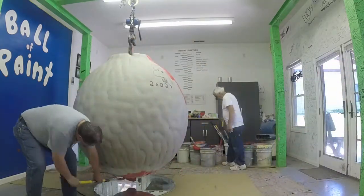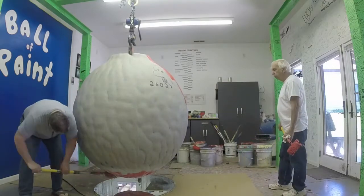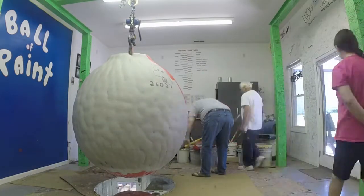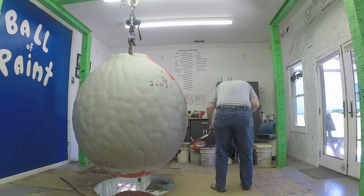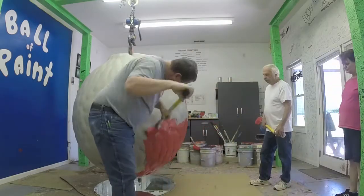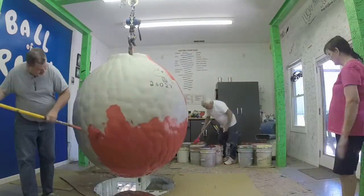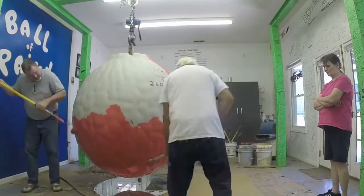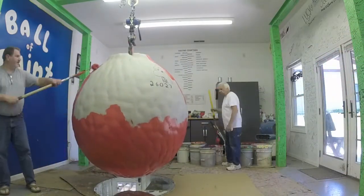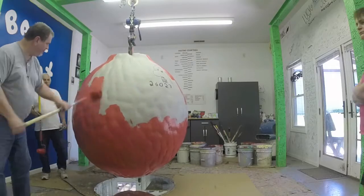Mr. Carmichael handed me my first paint roller filled with paint and continually swapped out rollers the entire time. The whole time I'm painting, he is sharing stories about being on Jimmy Kimmel Live, the Bob and Tom radio show, and other famous people that have visited. He also shared stories of regular people who've painted layers on the ball — he spoke of one lady who was 95 years old and wouldn't let anyone help her.